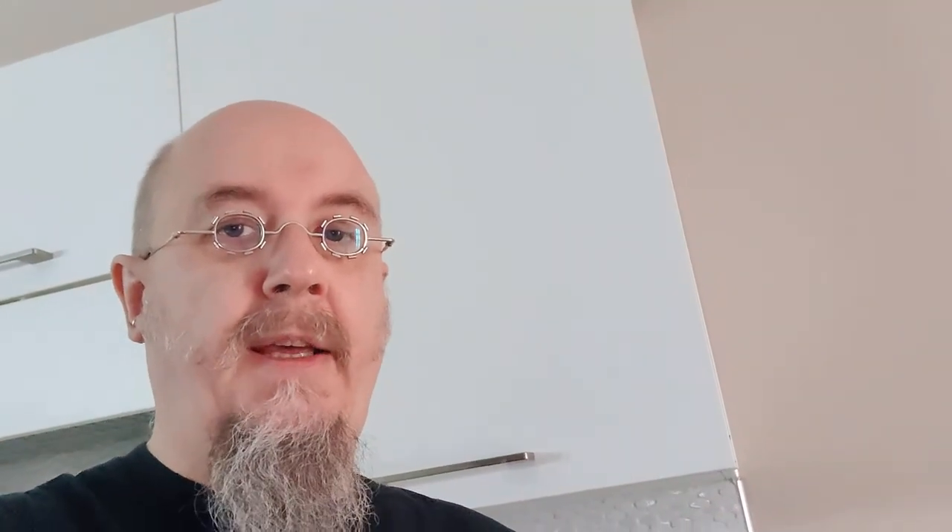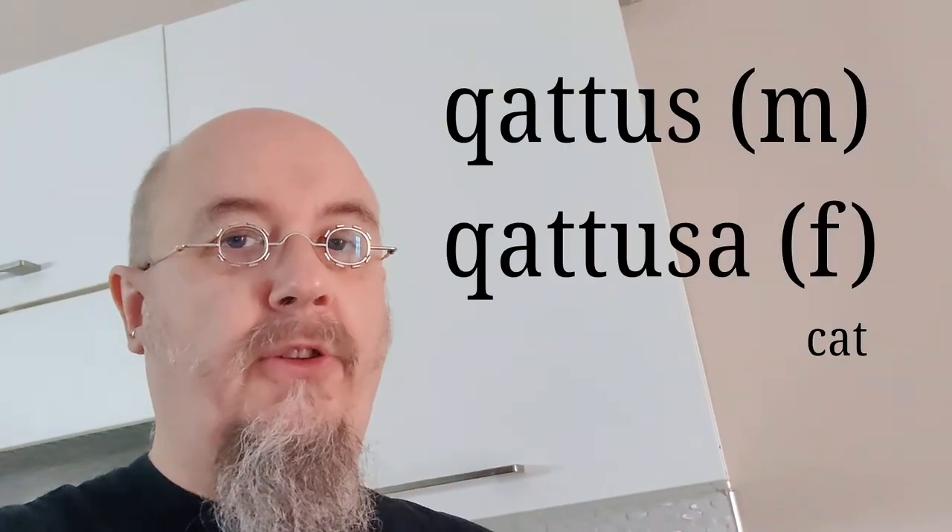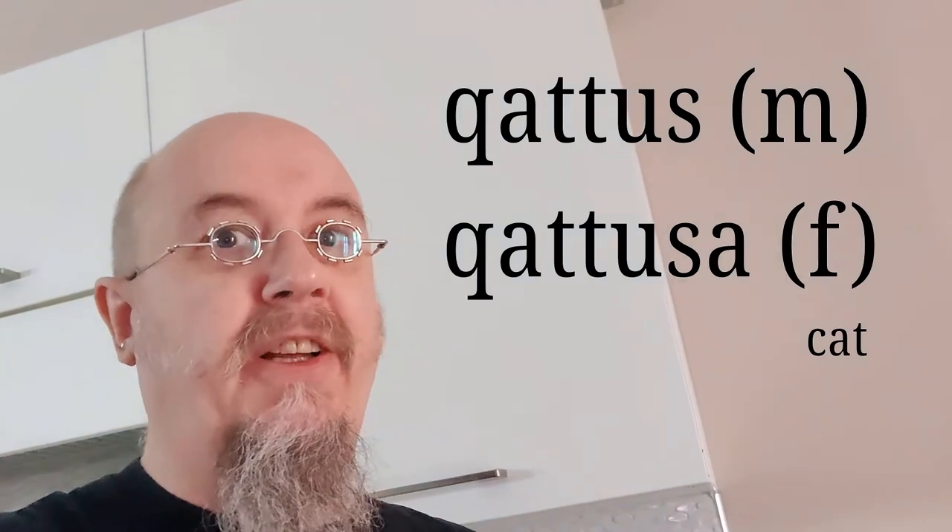Every noun in Maltese is either feminine or masculine. However, there are certain nouns which have both a feminine and masculine form. An example of a noun that has both masculine and feminine form is 'atus' or 'atusa', depending on the gender of the cat.